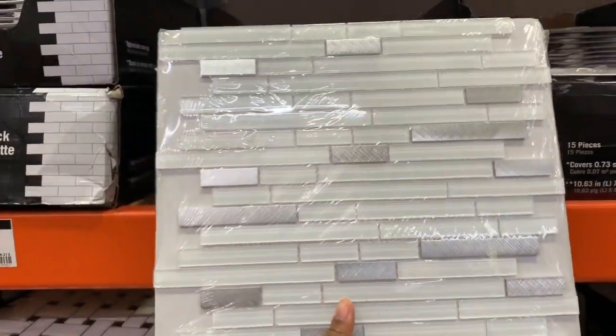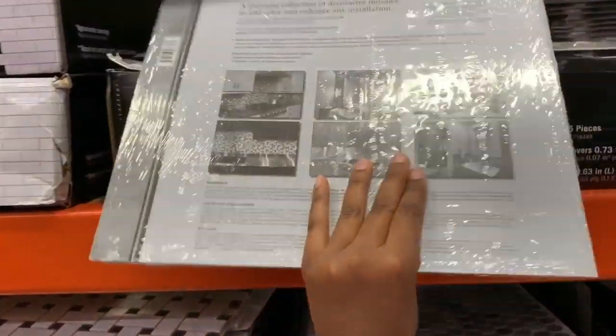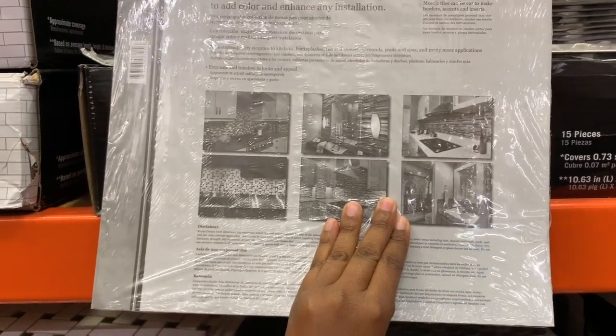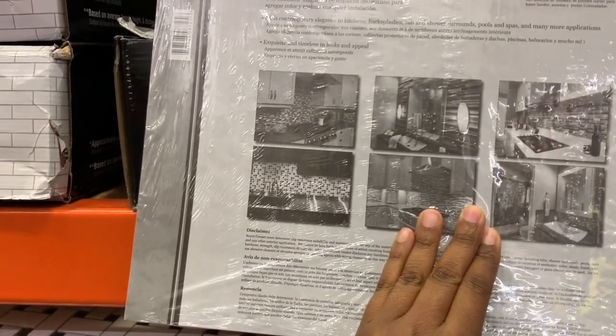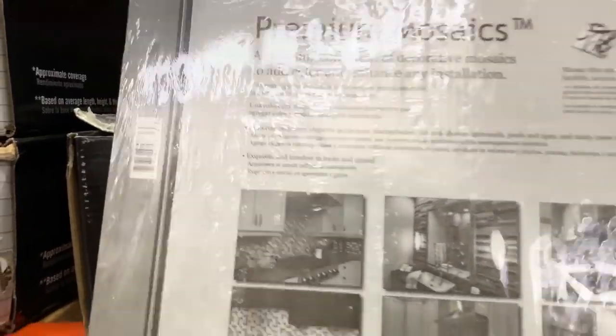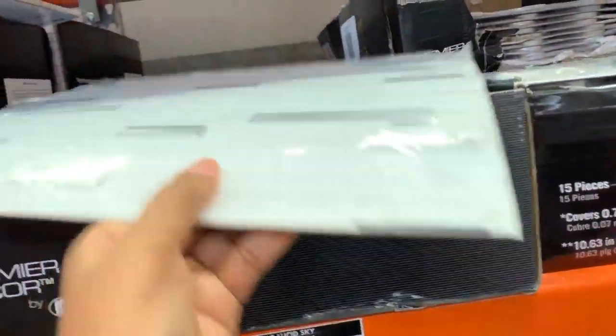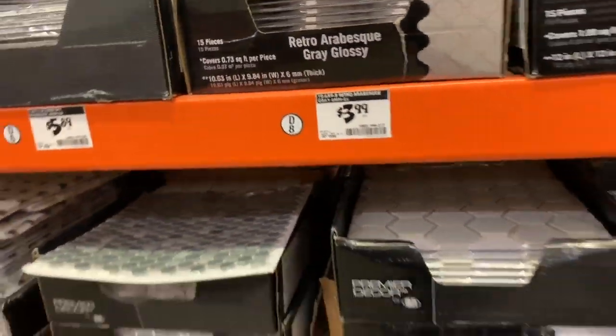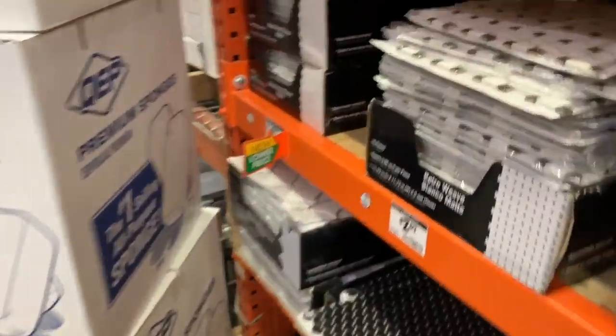If you do want your dollhouse to have real tiles, this is someplace you can come and get them. I don't even know how you would install them. This is like the real deal stuff — it's actually quite heavy. I think this is the one I'm gonna come back and get one day, possibly.